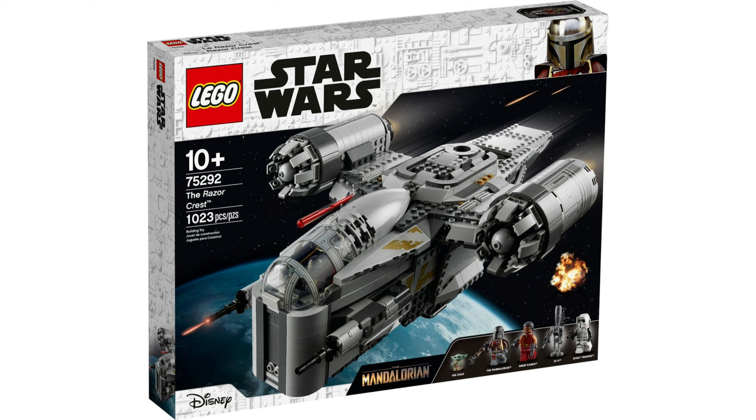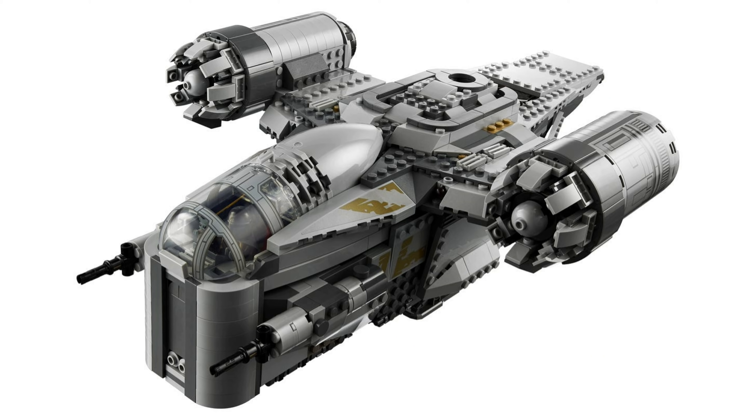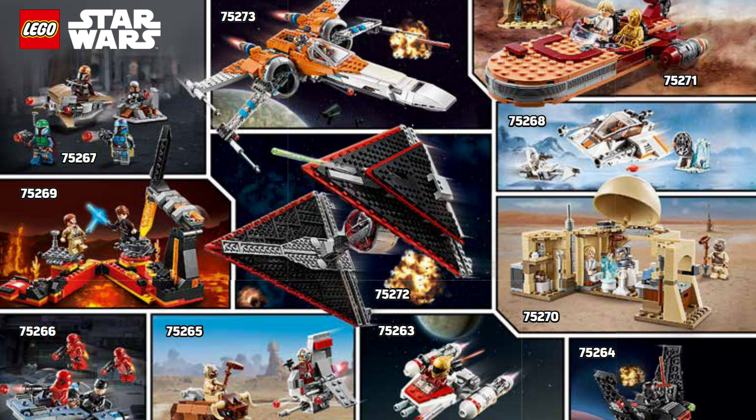As some of you will recall from one of my previous news updates, I showcased and talked about how the upcoming Razorcrest Lego set will include a code that players will be able to input in this game to unlock the Mandalorian ship from the Disney Plus series. Some time after I made that video, Warner Brothers Games officially announced that additional upcoming Lego sets will also include similar codes that players will be able to input in this game to unlock even more digital items.